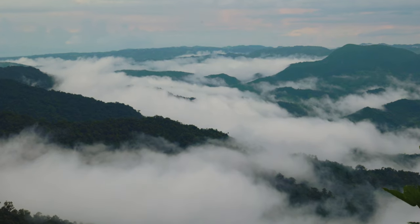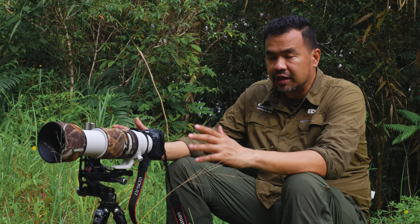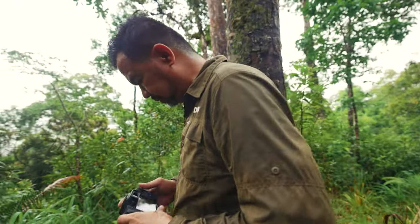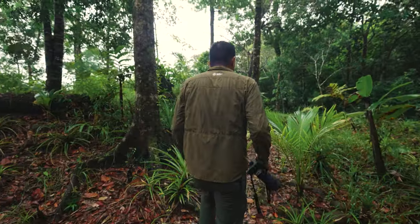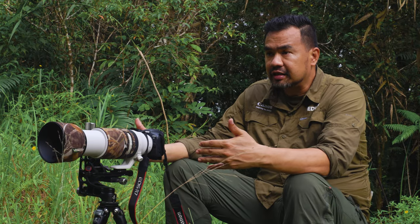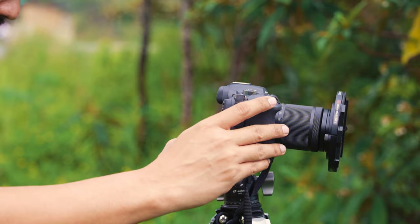I've tested the R7 with a lot of lenses. The first was the RF 100 to 400 — everything was fast: the focusing, the image stabilization works, and I even put a 1.4 extender. Another thing is the kit lens that comes with it, the 18-150.